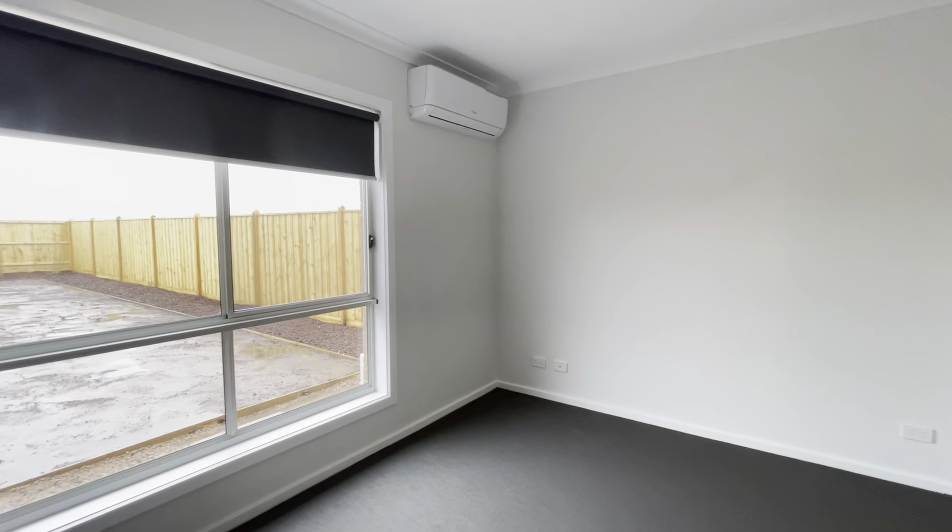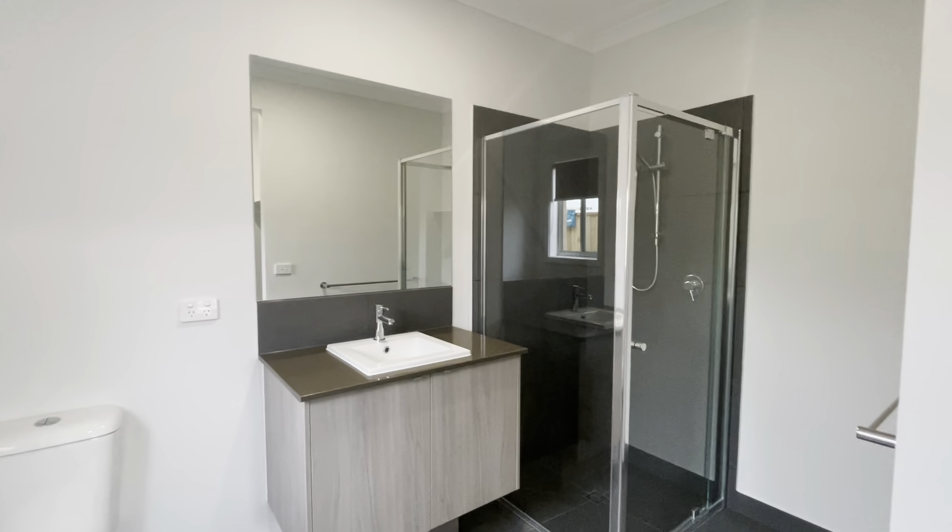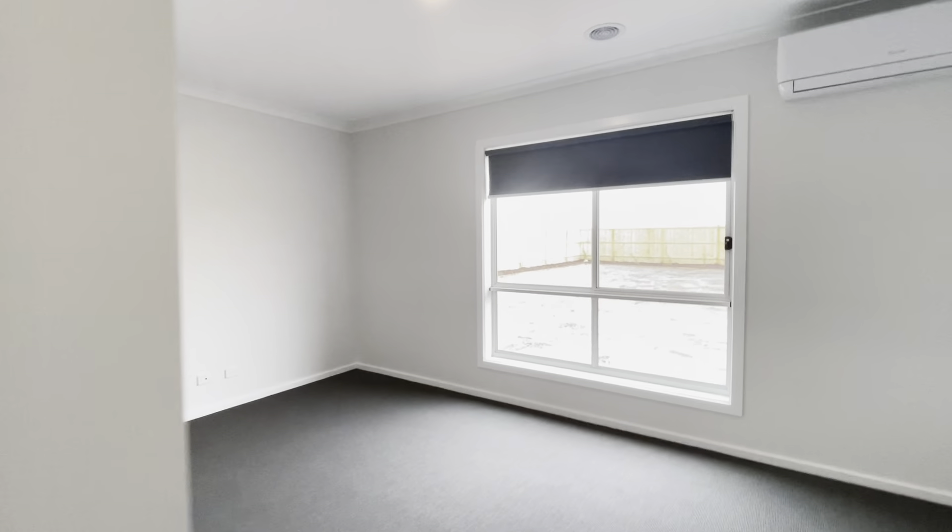And that's the master bedroom at the back — aircon, overlooking backyard, walk-in robe, and ensuite bathroom. Available in 7 days. Apply now. Thank you, bye.